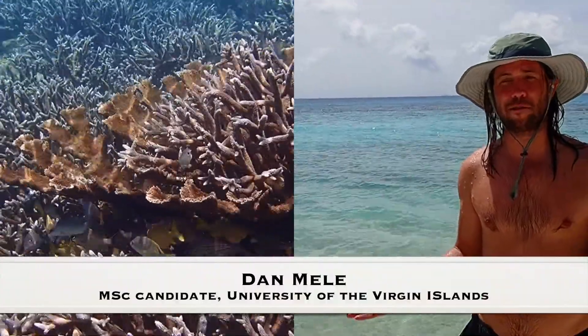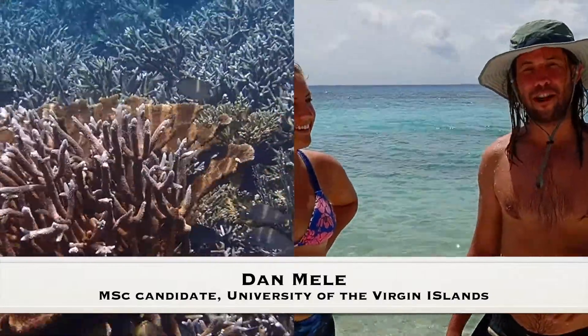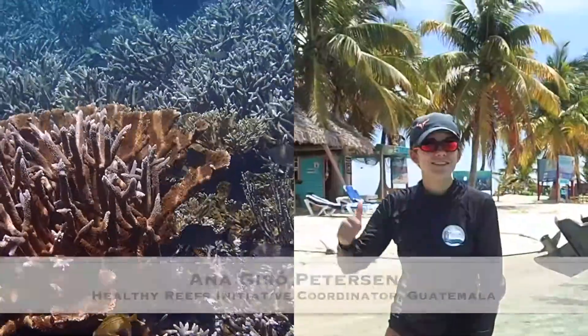I haven't seen that kind of proper coverage since like the late 70s, early 80s in the place. It's pretty remarkable. I haven't seen this much elkhorn corals. I work in the Eastern Caribbean. I've been diving for over 10 years and that was the most amazing display of staghorn and elkhorn coral I've ever seen in person. It was beautiful.